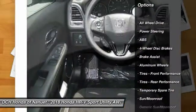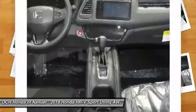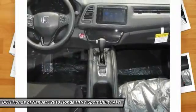Anti-lock braking system. Keyless entry. Steering wheel audio controls. All-wheel drive. Bluetooth. Adjustable steering wheel. Power steering.